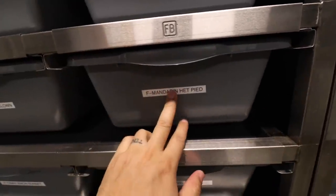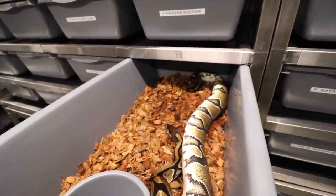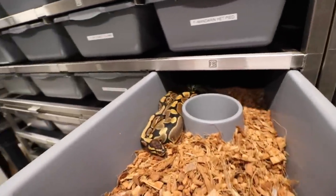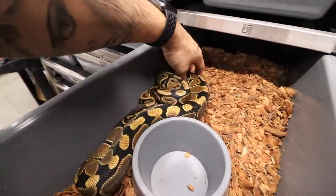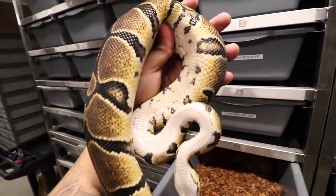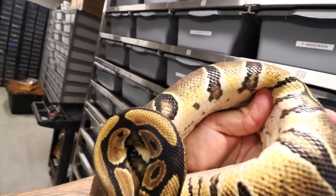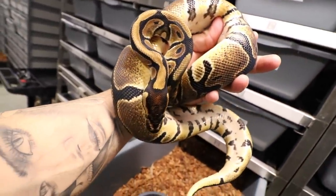Then we have this mandarin head pied, followed by a mandarin head clown. Can't wait for these girls to get big. Could you imagine throwing spot nose, leopard, yellow belly, orange dream into these bad boys? Look at how insane that is. You gotta love this mandarin gene.